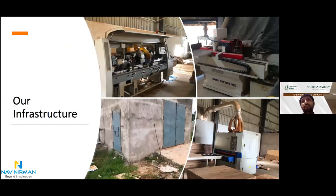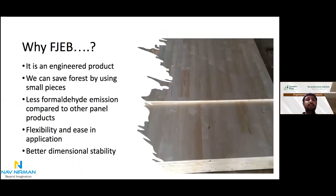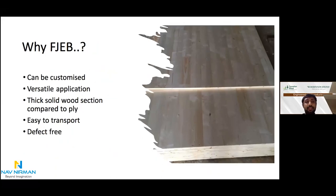We have solid infrastructure: a four-side planer with six-spindle technology, finger-cutting machine with precise technology, wide belt sander with calibration technology for smooth and perfect finish, and a conveyor belt process line for time-efficient production. Why FJB? Because it is an engineered product ready to use in a wide range of applications. Using engineered wood products we can save forests by using small pieces of wood. It has less formaldehyde emission compared to other panel products. It is flexible, easy to apply, gives better stability and dimension, can be customized, is a thick solid wood section compared to plywood, can be easily transformed to any model, and is defect-free.